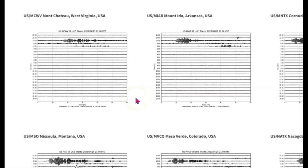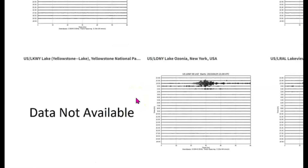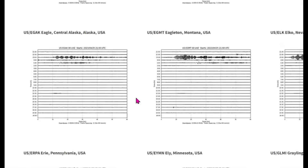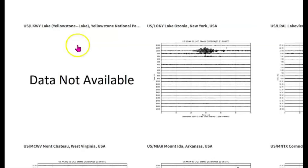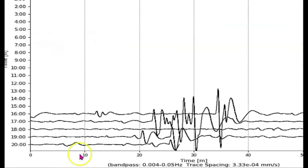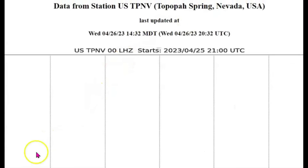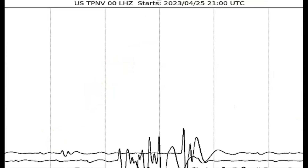Going to the other monitors — there was one more. Yellowstone Lake isn't working. This monitor is for Topia Springs, Nevada. Not quite sure if it's actually picking up the earthquake there.